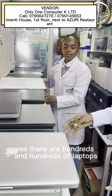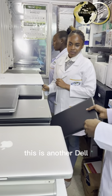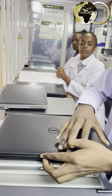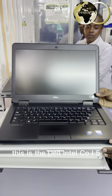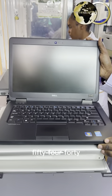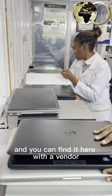There are hundreds and hundreds of laptops on the clearance sale. As you can see, this is another Dell — it's almost brand new. This is the Dell Intel Core i5, very new, very clean. This is the Dell Latitude 5440 — you can look it up and you can find it here with the vendor.